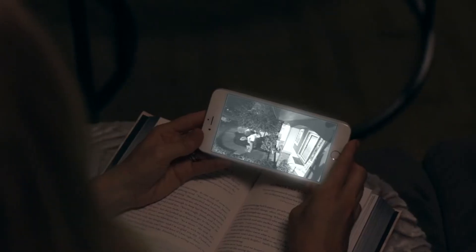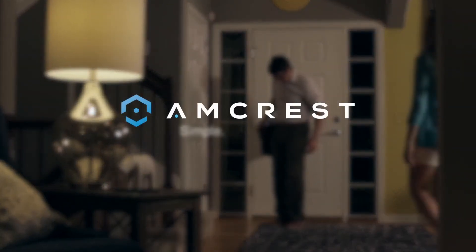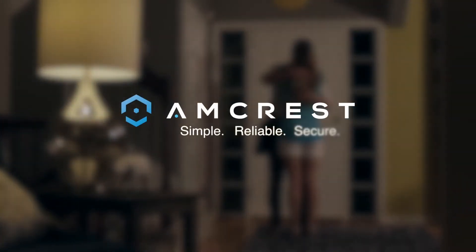Believe us when we tell you, it's nice not to be in the dark. Amcrest. Simple. Reliable. Secure.